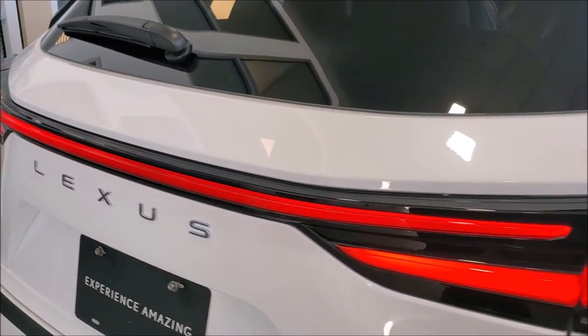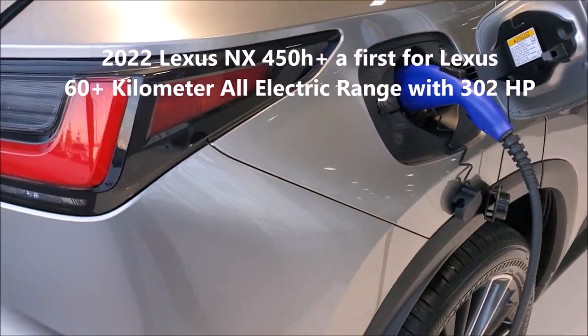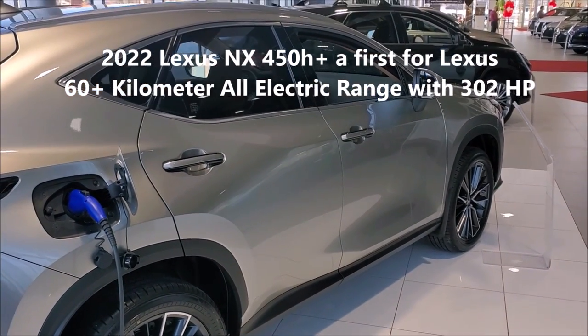In the back we've got the rear brake lamp blade. It's also available in the 450H, which offers a 60 kilometer range and 302 horsepower full electric plug-in hybrid.